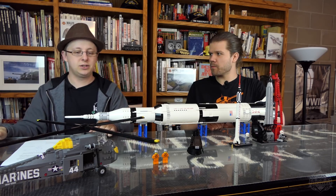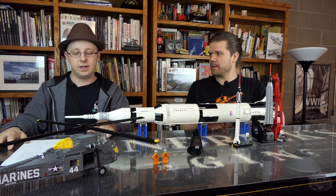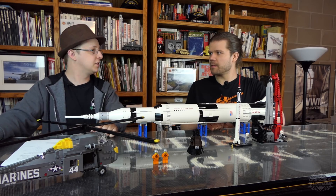In its military designation, it is the CH-34 Choctaw. The Sikorsky H-34 is its civilian designation.